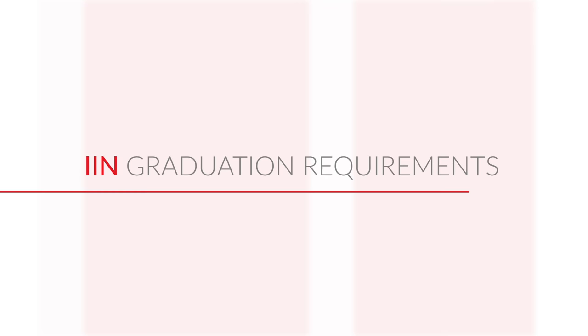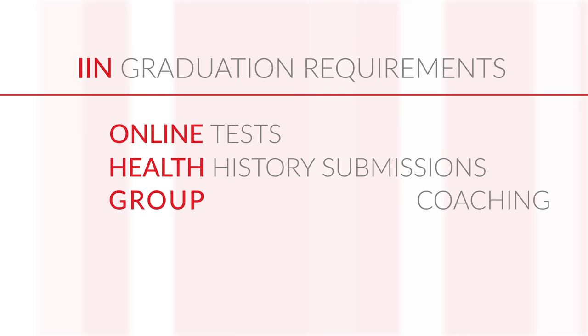You may also have the opportunity to attend one live conference during the year. There are specific graduation requirements that you must fulfill in order to complete the program. These are online tests, health history submissions, and group coaching calls.